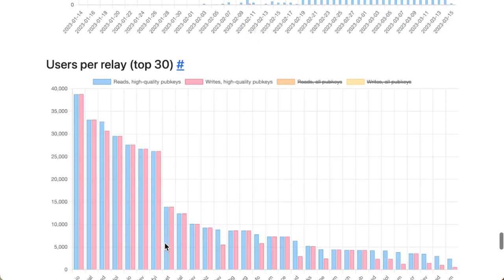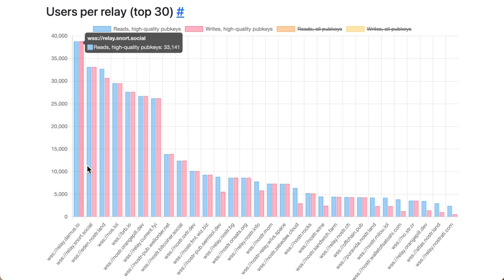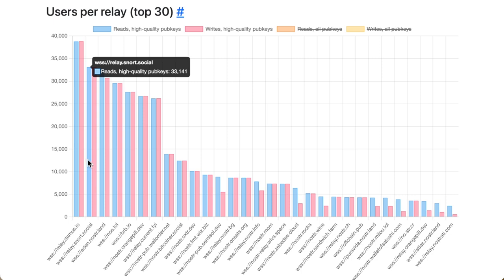I think there's a barbell — we're going to have that, and we're going to have a hundred million people get super excited about something and throw a few sats at it too. Both models will work. What's going on with the relays? Users per relay: there are 38,000 writes and 38,000 reads from high quality pub keys on the Domus IO relay. That's another proxy for how much people are using the protocol — kind of in that 35-40,000 range. It's interesting that Domus has pulled away as the clear number one. Snort is number two and they're at 33. There's also Nostr.land, Eden — the paid relay from Camari — Nost.lol, BRB which I think is the NVK one, and orange pill dot dev.